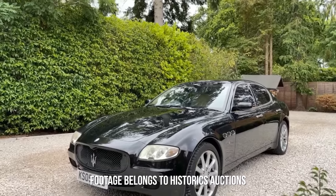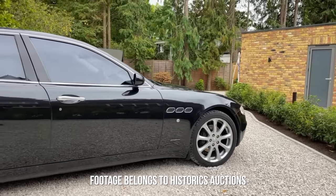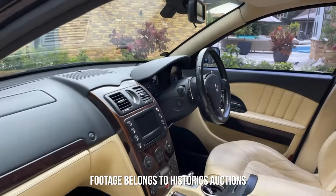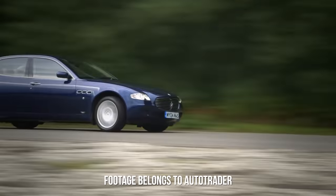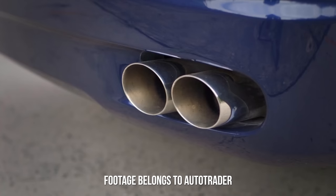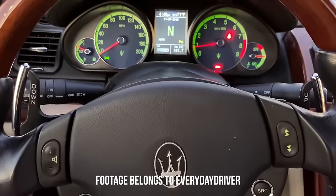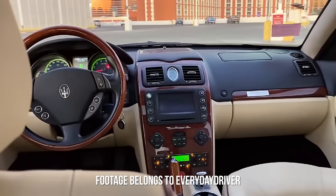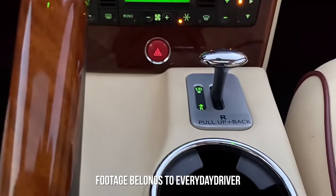Some interesting specifications can be found on the used market as Maserati offered 15 exterior paint colours when new. Not only that but the leather upholstery was available in 10 different colours with three choices of wood finishes too. For under £10,000 you can expect to buy an early 2003 to 2006 example with less than 50,000 miles on the odometer. However, if you can get a 2007 or later model I would definitely recommend it. From 2007 the Quattroporte came with a ZF 6-speed transmission which was and is much more reliable and smoother than the Duo Select box that came before it.